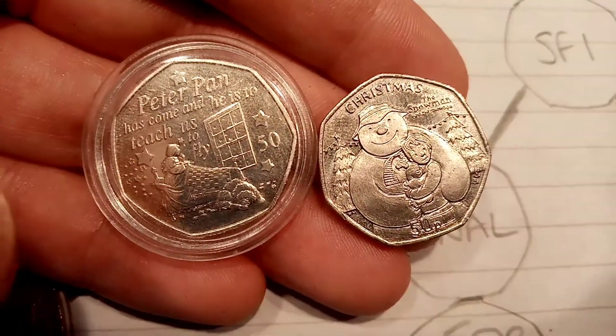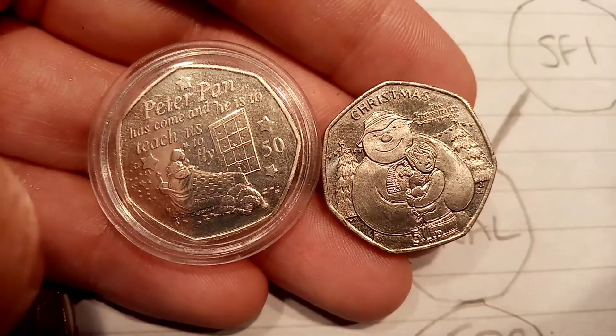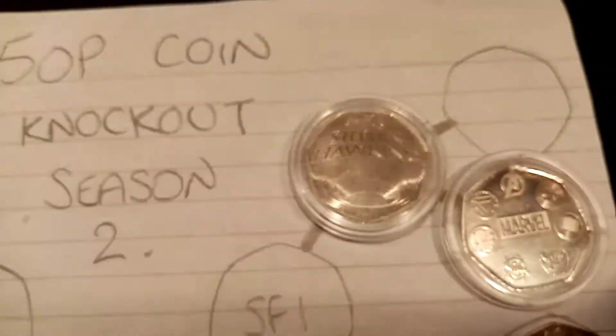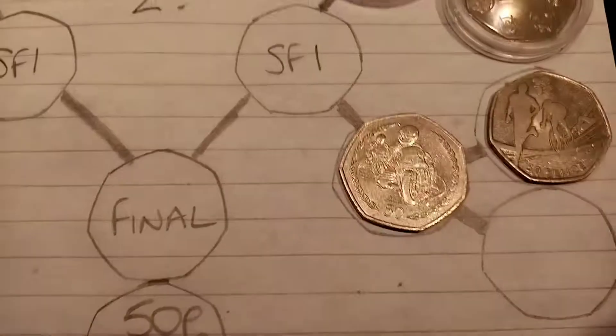So what you have to do to see your favourites out of these two go through to the next round is vote either Team Peter Pan or Team Snowman. The one with the most votes tomorrow will go through to the semi-finals.